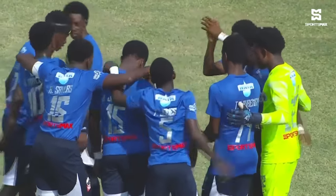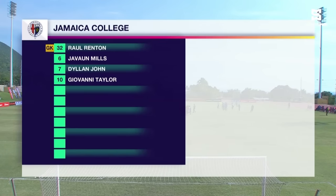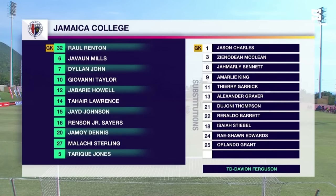Jamaica College, on the other hand, have a really good squad and they rotate quite a bit. A bit of rotation again this afternoon. Raul Renton is in goal. The back four of Tahir Lawrence, Renton Sales Jr., Malachi Sterling and Tariq Jones. In the middle of the park, Dylan John — he has 14 goals to his name so far this season — alongside Javon Mills, Jabari Howell, and Jamoy Dennis, who himself has seven goals. Jadon Johnson and Giovanni Taylor come into the starting lineup, with 15 goals between them. They have goals all around the pitch.